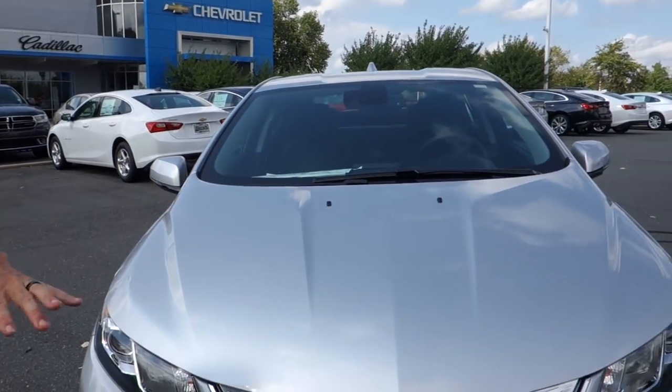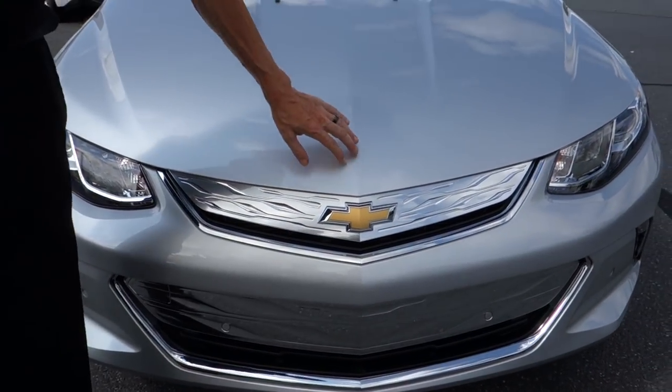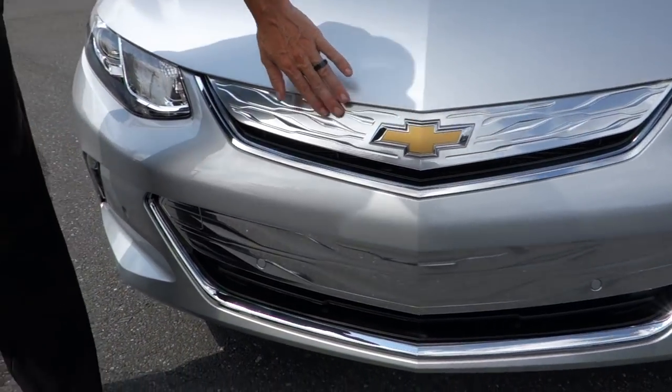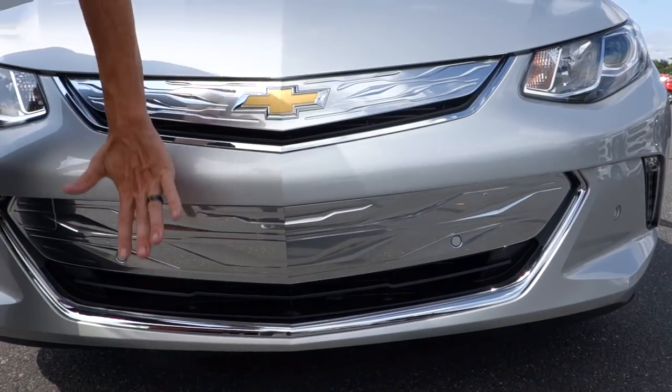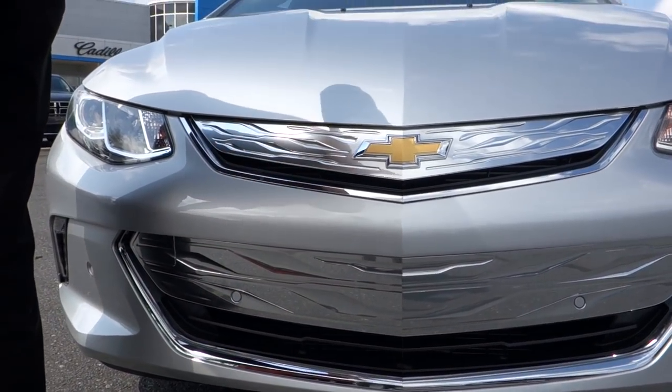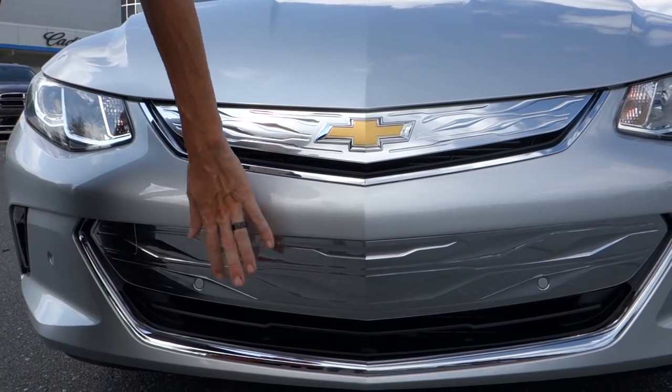You're going to notice a few things that have changed over the years — they sloped it a little bit more and designed it differently in the front and back. The metallic front grille is designed to push wind off and give you better gas mileage or electric mileage, whichever one you're using at the time.